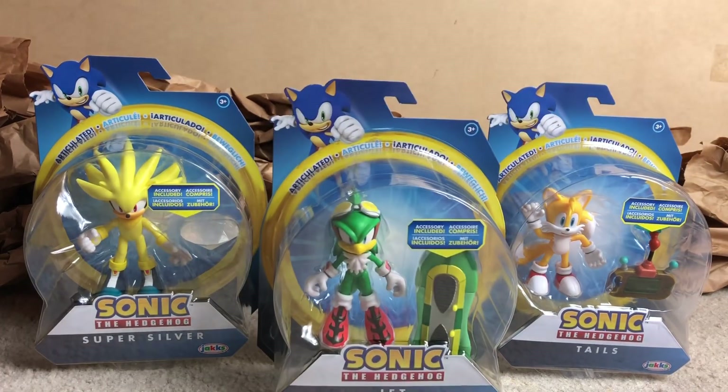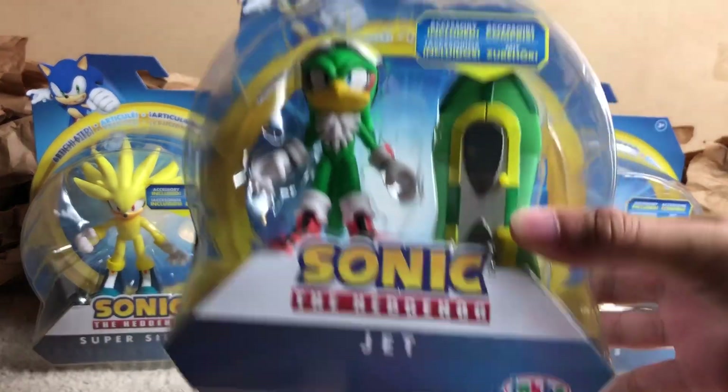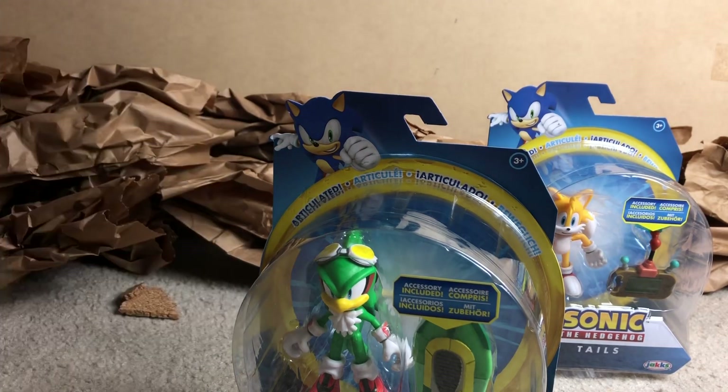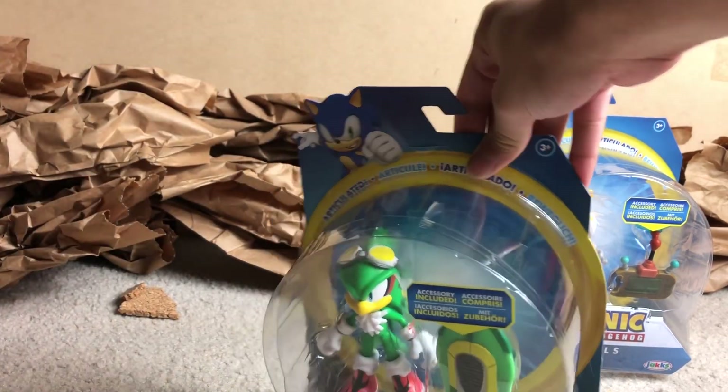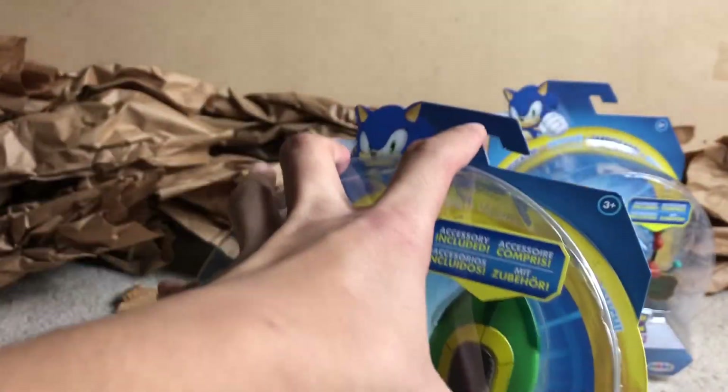So my mom — love you mom — went to Target and these guys were in stock. I know this guy's been particularly rare, and then we have silver. I like silver. And if you're wondering about the background, it's because I'm still doing a stop-motion, but I wanted to do an unboxing. I'm going to go through and open these the old-fashioned way — brute force.